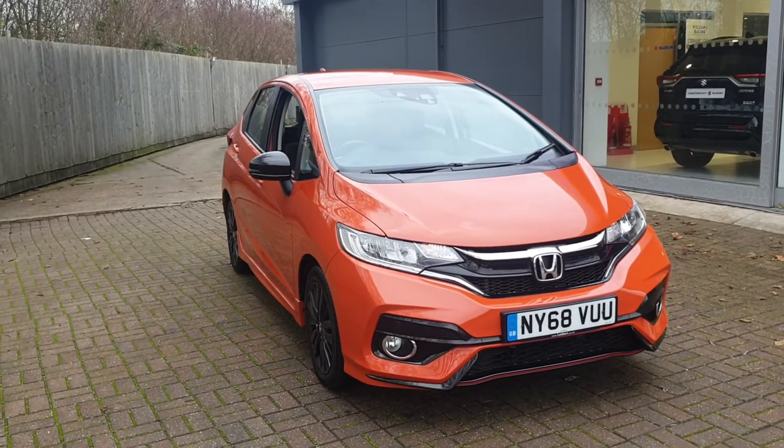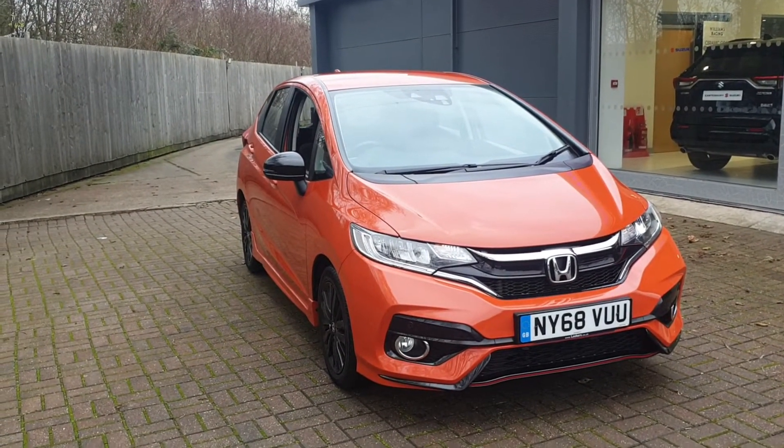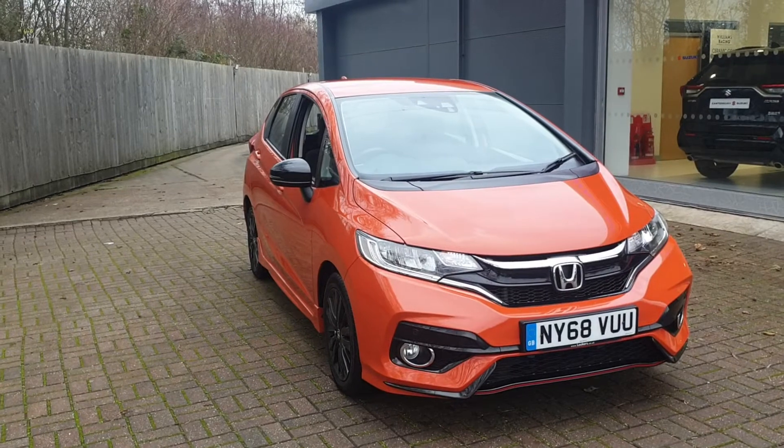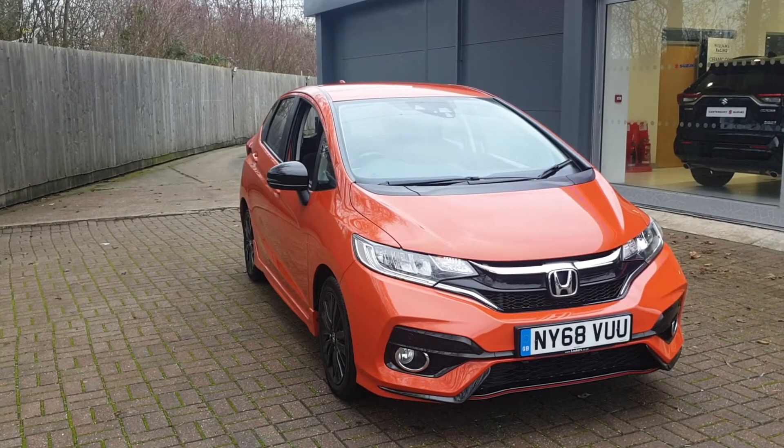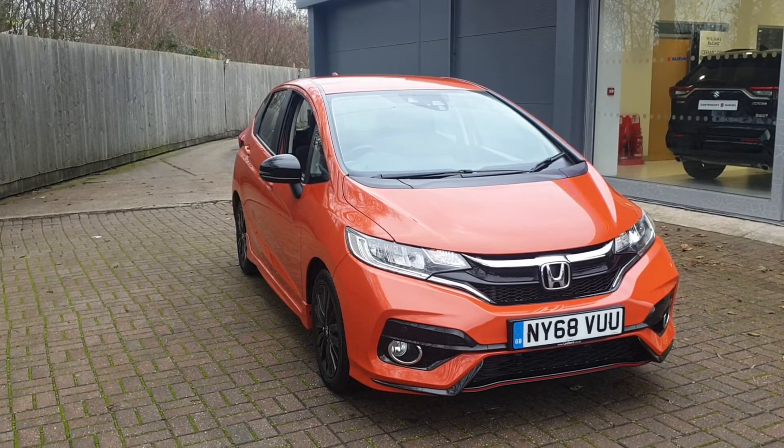If you would like to book a test drive in this vehicle or any other vehicle we have here at Canterbury Suzuki, please contact us on 01227 931 888. One of our salesmen will be looking forward to helping you. Looking forward to seeing you soon, thank you.